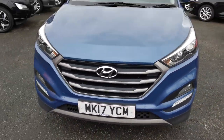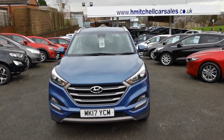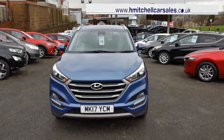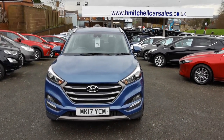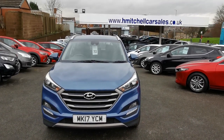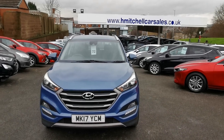I hope you find this video informative. Any further questions regarding this car, please contact us by phone on 01924 411323 or send an email to mail@hmitchellcarsales.co.uk. Thank you for watching — we look forward to your enquiry.